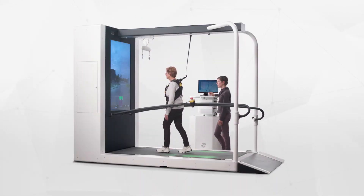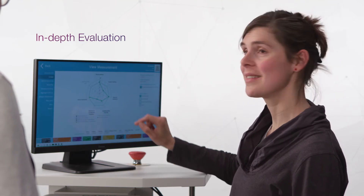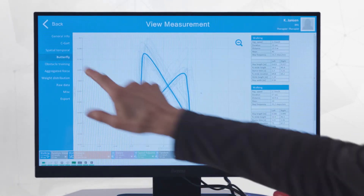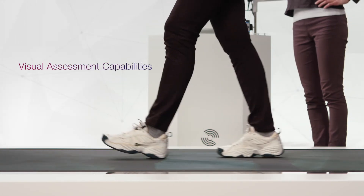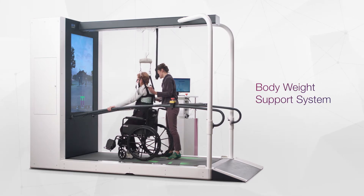In addition, highly reliable real-time data and in-depth after-session reports measure and save a patient's performance for short and long-term evaluation. A front and side camera extend the C-Mill's assessment capabilities during and after therapy sessions even further. The C-Mill provides more than just walking therapy.